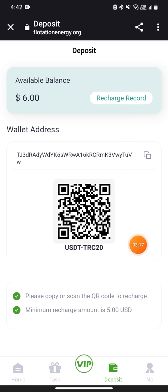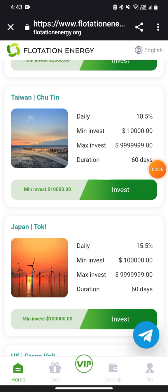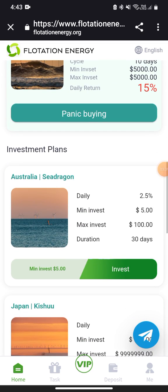To deposit, go to the deposit section, copy the wallet address, then go to your wallet and send funds — the minimum deposit is $5. After sending, they will review it and add the balance to your account within a moment. Once the deposit is successful, you can check your level balance in the My section.